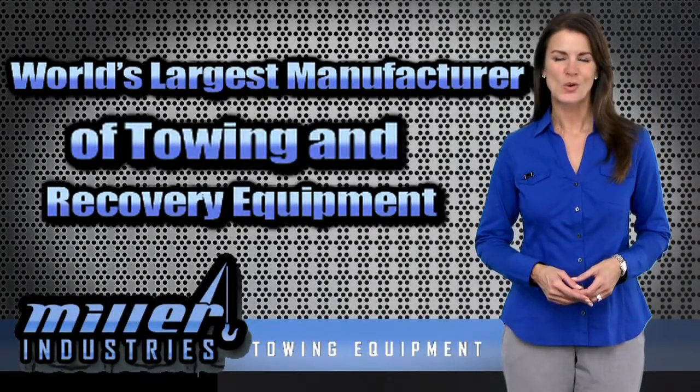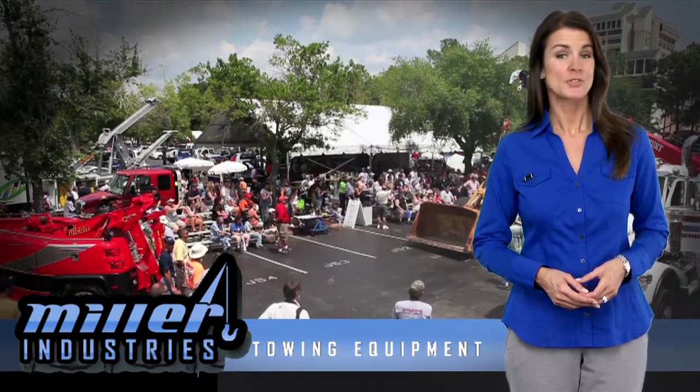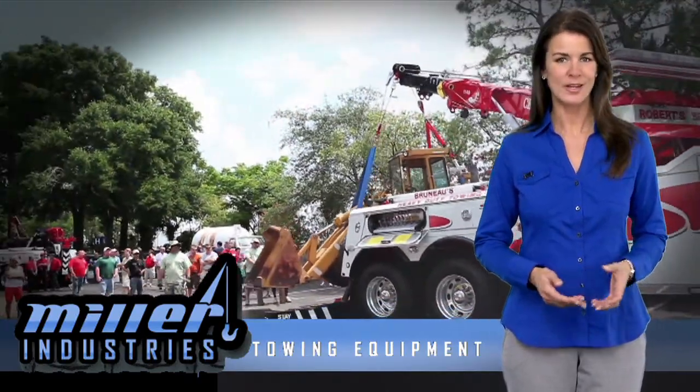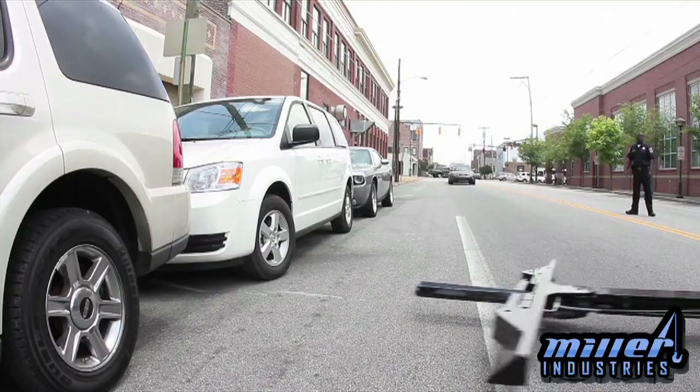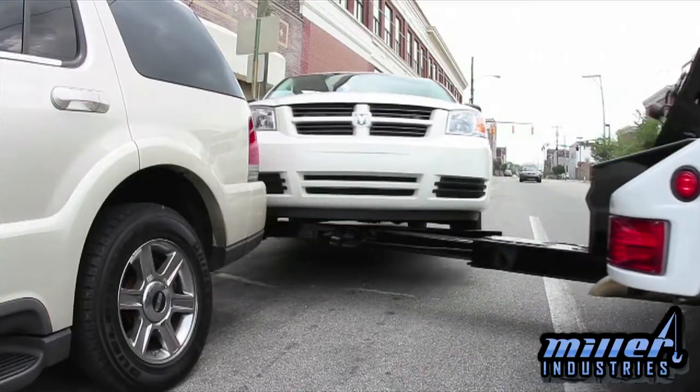Miller Industries is the world's largest manufacturer of towing and recovery equipment. Miller produces most of the industry's leading brand names, including Century, Vulcan, Holmes, Chevron, and more. In the light duty segment, the new Vulcan Intruder 2 will be on display, featuring increased visibility and a totally redesigned crossbar.